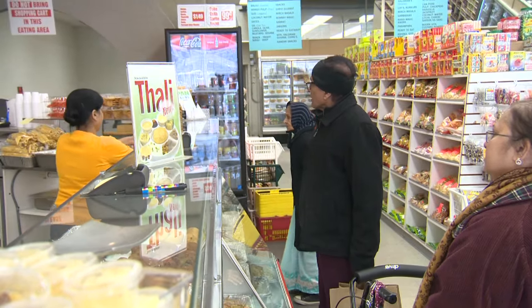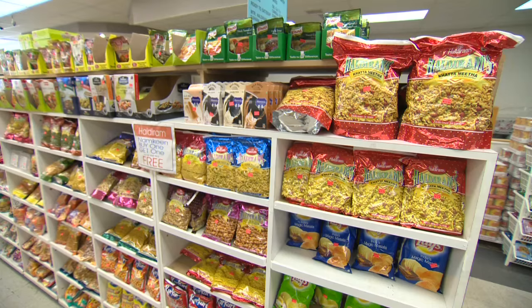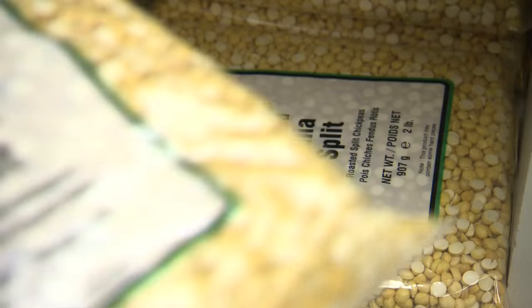Why would you say Kamdar Plaza is one of Chicago's best markets? We make very fresh food every day. Most of the ingredients we use are from our store — everything you can get right here.